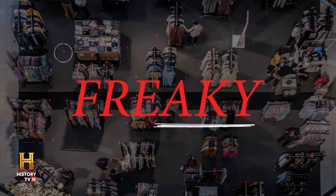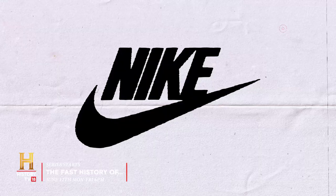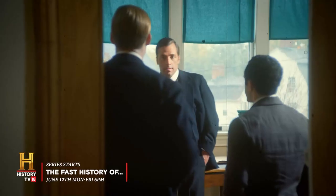Become a history buff in 30 minutes or less with some freaky fast facts about the world's biggest brand. Did you know that the first Nike shoes were developed using a waffle iron? Inspired ideas, corporate clashes, secret sources — see all the highlights from the drawing board to the boardroom.